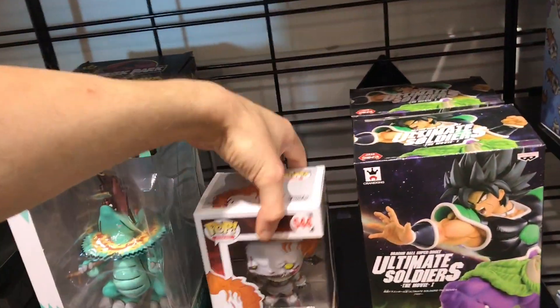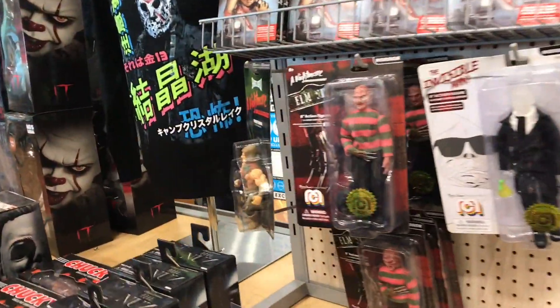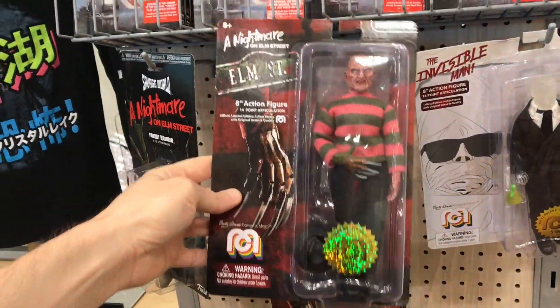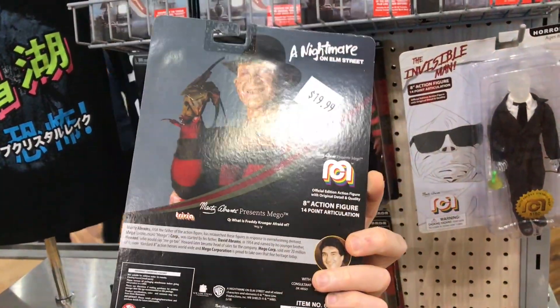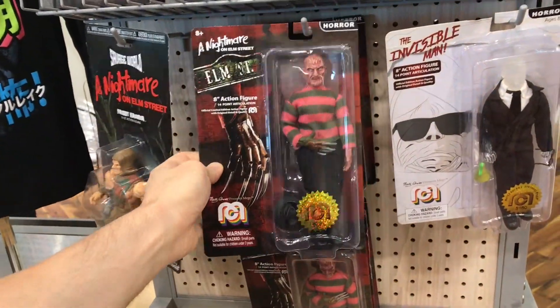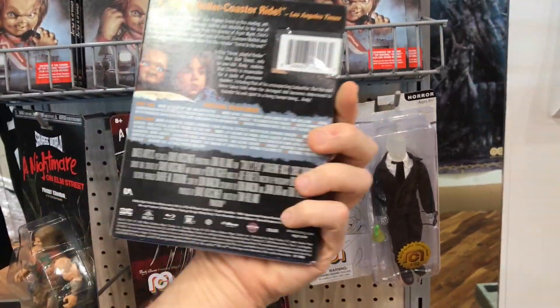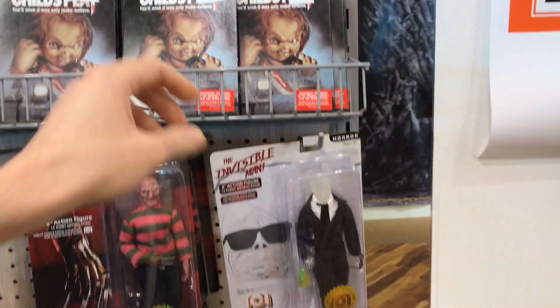There's another random Pennywise over here. They also have some skate decks, like the Big Lebowski. And there are some cool horror toys — a Nightmare on Elm Street Freddy Krueger one and another one I don't remember seeing, dated 2018. They have the Invisible Man one, and then Child's Play — the Scream Factory Blu-ray of that one.